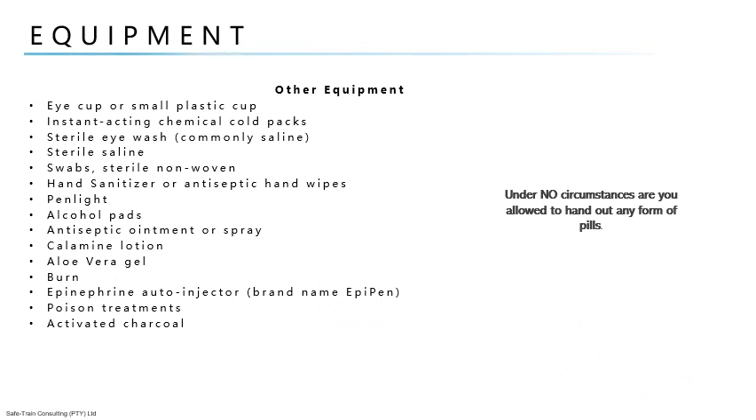Other equipment includes: a cup or small plastic cup; instant acting chemical cold packs; sterile eye wash, commonly saline — sterile saline may also be used for cleaning wounds where clean tap water is not available; sterile non-woven swabs; hand sanitizer or antiseptic hand wipes; a pen; and alcohol pads, which should not be used on open cuts or wounds as they cause tissue damage and delay healing. They can be used to prep broken skin for injections, or to disinfect equipment such as thermometers.